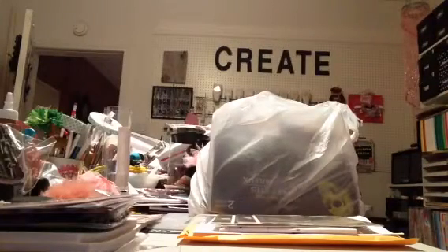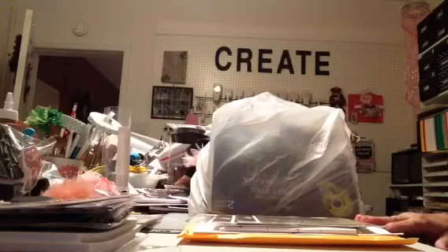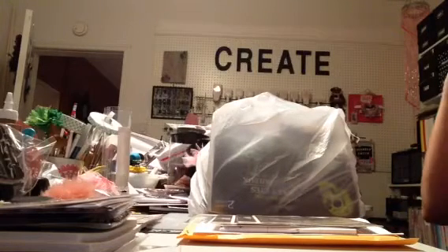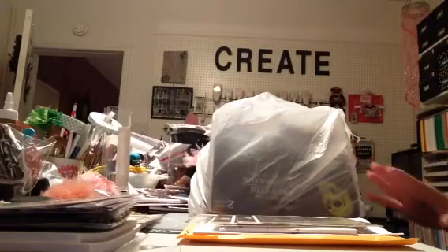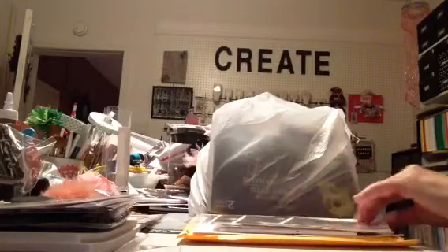Hi Rewind, I'm back again and this time I'm going to do my Dollar Tree haul and also my Gina Marie dies that I picked up. Not many of them — there's a bunch that I want but they're all out of stock right now. So I'm going to start with the Gina Marie dies.